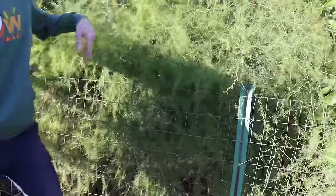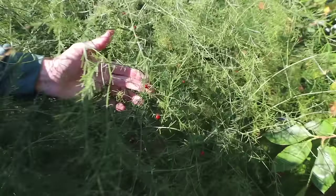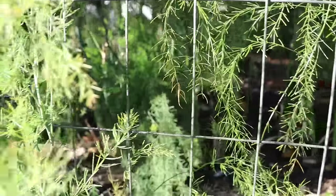Let me show you one thing real quick — the asparagus. Look how massive these asparagus got. You'll notice there's not many of these red balls; those red balls are the seeds. If you allow a lot of plants to have these seeds, it's going to draw a lot of energy from the root. We don't want that — we want all just ferns like these male plants. Absolutely beautiful.